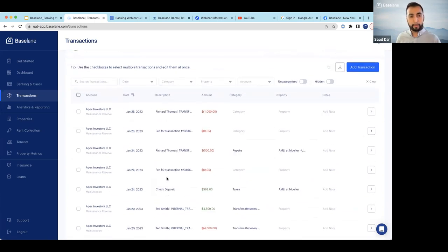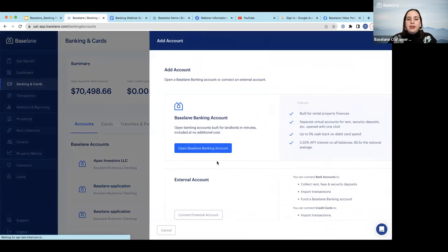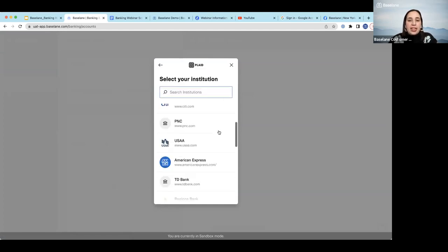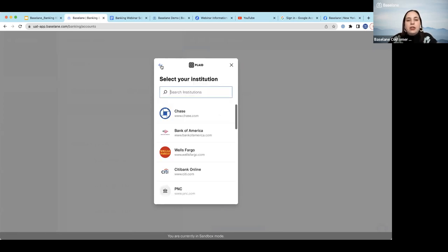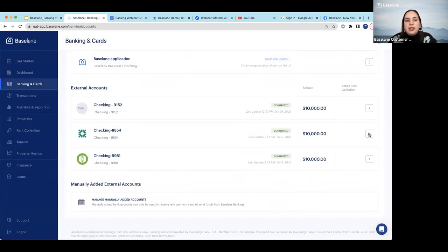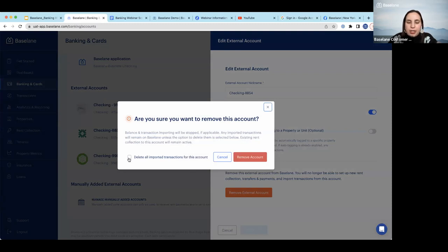To connect an external account, go to 'Add an Account' and click 'Connect External Account.' You'll be transferred to the Plaid page, find your banking institution — some are already listed, others you can search — enter your credentials, and a prompt will appear asking if you'd like to import your transactions. You don't have to, but it gives you that option. It's also simple to remove accounts: just find your external account and click 'Remove External Account.' You can also delete the imported transactions if you wish.